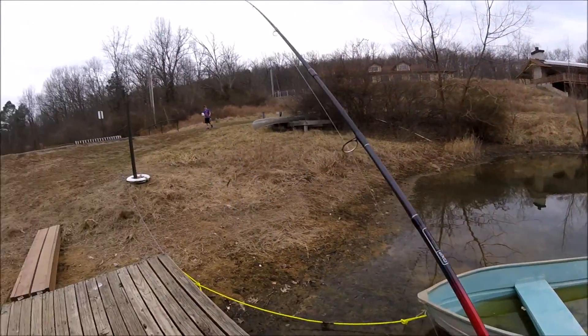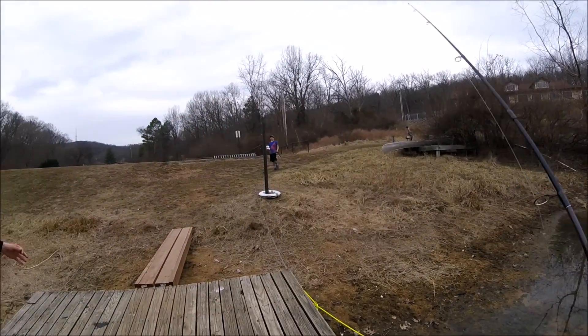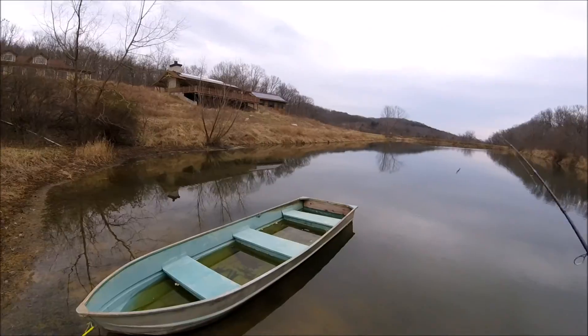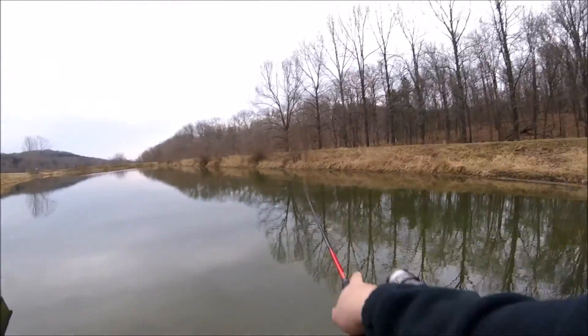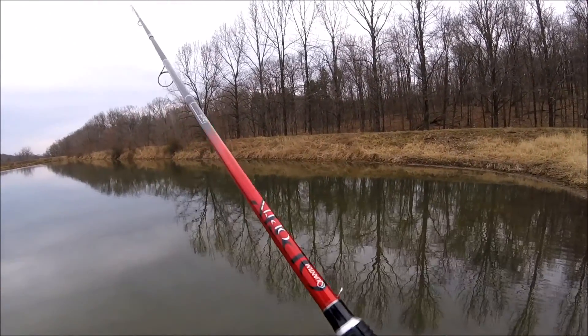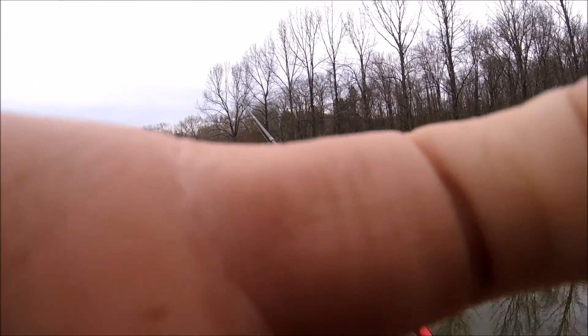Now here at the other lake, I'm going to start off with the Ned rig. I think Garrett's doing some live bait and he's got a spinner going. We don't have a lot of time here, but we know this lake has some fish. Last lake, we only caught a crappie in three hours — it just wasn't really what we were looking for. We just want some fish on the board.